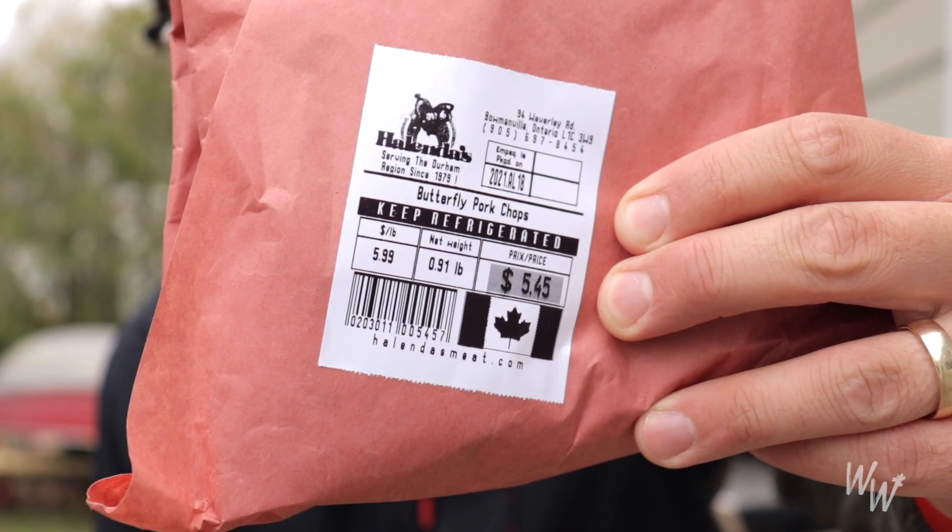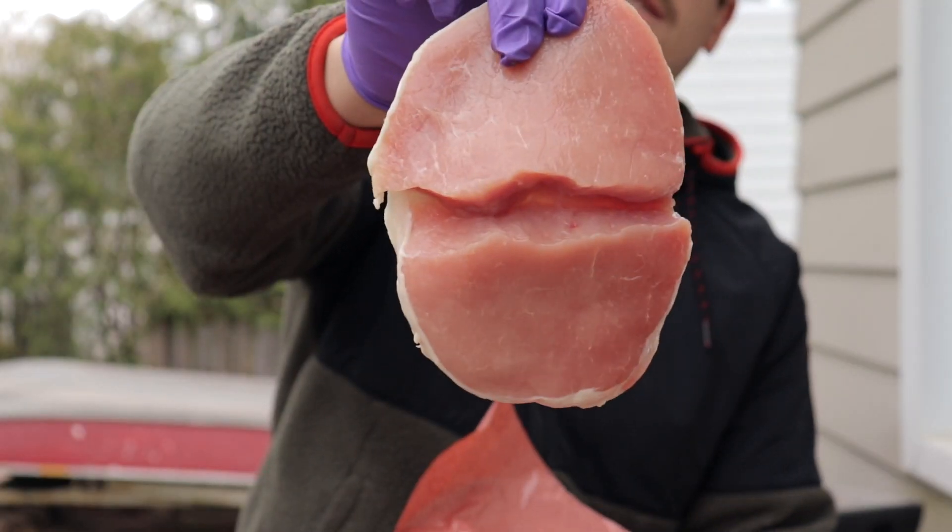For the meat, I went to Halenda's and picked up a butterfly pork chop — pretty standard at Halenda's. I'm just going to cut it down the middle and pound it out into two bigger pieces, about a quarter inch thick, so it'll cook nice and easy in the pan. Let's go pound this pork chop out.